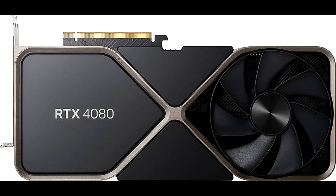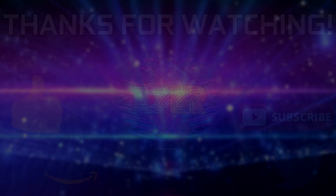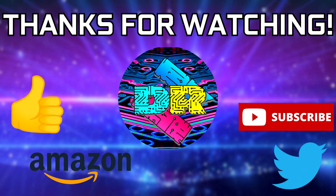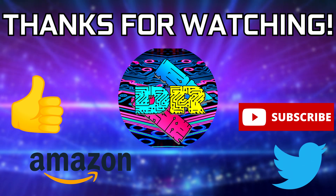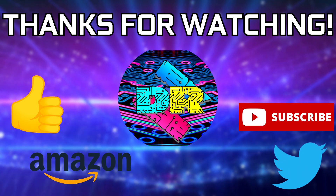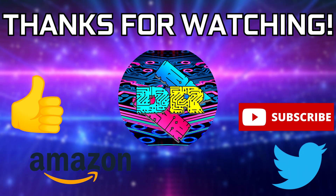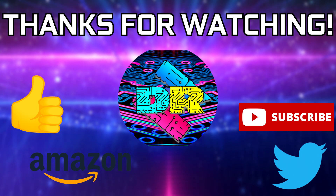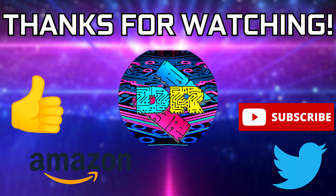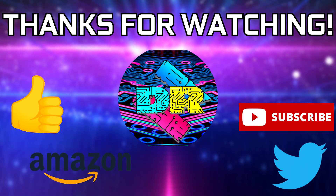Alrighty guys, so that's going to do it for this one — we'll touch base in the next video. If you found this video to be informative and entertaining, then leave a like. Let me know your thoughts in the comments down below. Be sure to check out the video description for cool links and ways to support the channel, such as using my Amazon affiliate link. And if you're interested in seeing more content like this, then consider subscribing — I'd greatly appreciate it. Thank you guys so much for watching, take care and I'll see you in the next one.